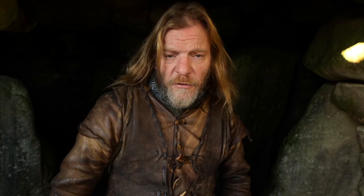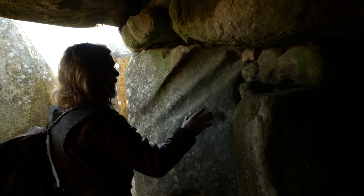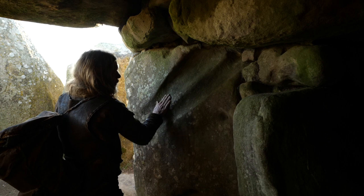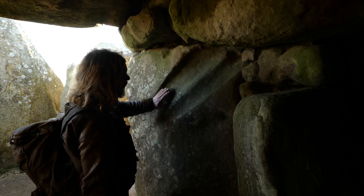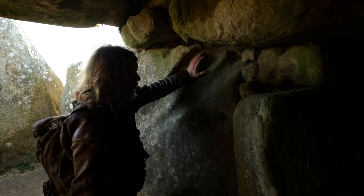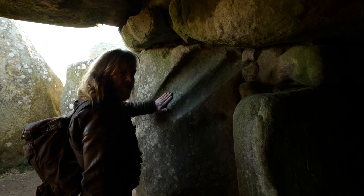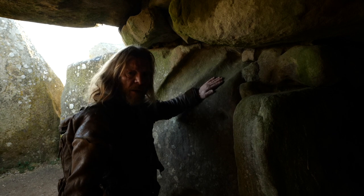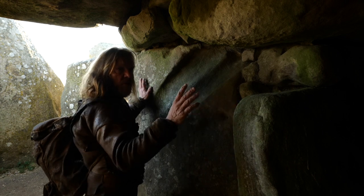For about a thousand years this place was used by the people of this land. Just in front of you right here, you can see some obvious soft channels going across this rock. What these actually were were channels created by rubbing flint axes backwards and forwards to polish them — and that was probably done even before they erected this stone into this chamber.